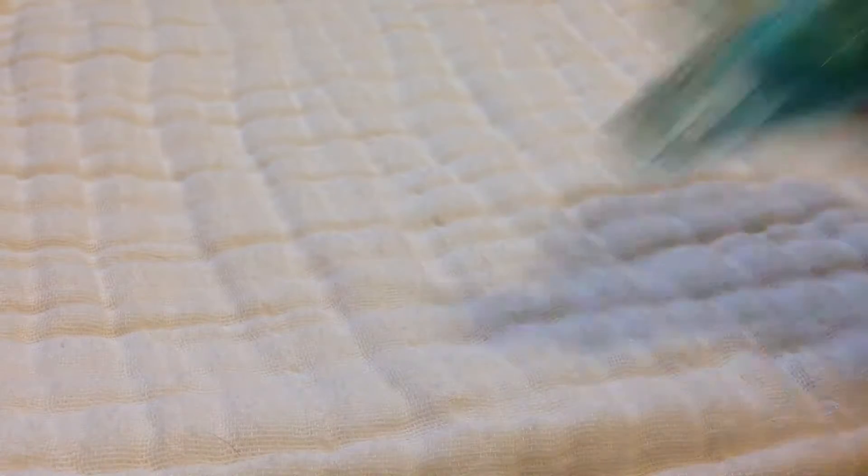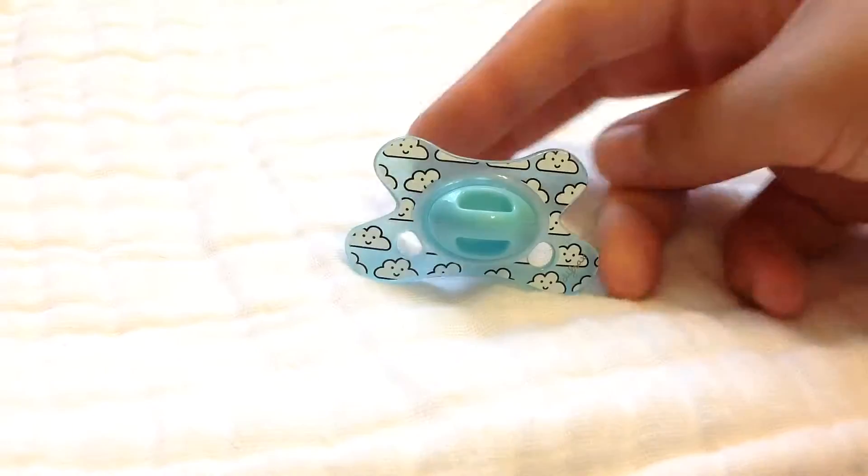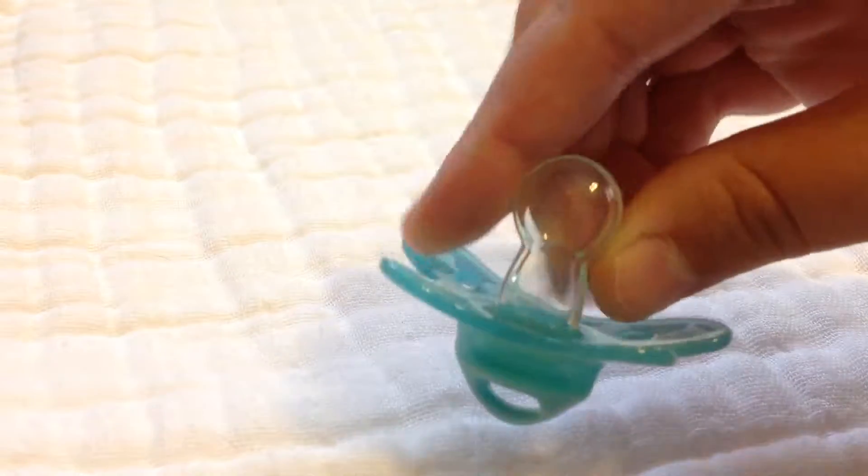Then I have a little cloud. I don't know how to say the name of this brand — it's like Diffrax or something. It has a cool teat on it, it's like different. If you didn't know, I love clouds. It's like a big favorite.